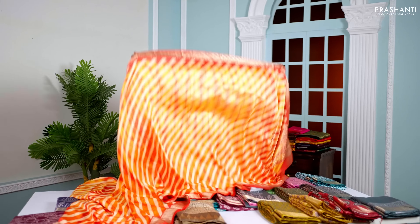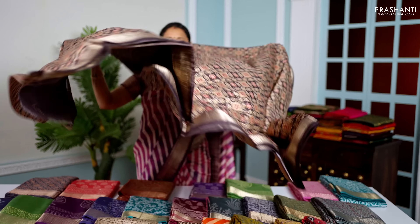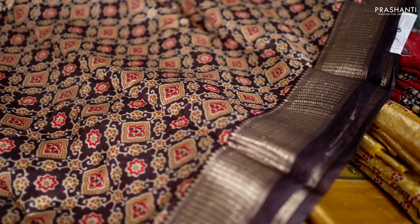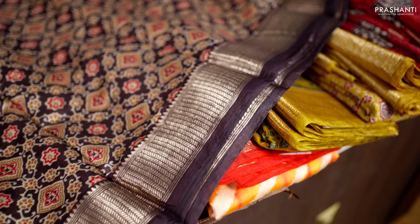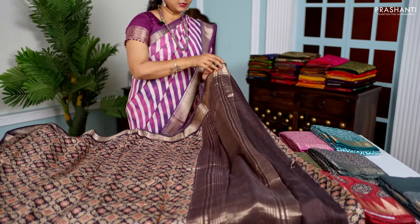First one for today is this lovely shade of deep navy blue with rich zari woven borders along with paisley style prints that run all over the saree. A simple zari lined pallu in navy blue, and this has got a self printed blouse in navy blue, priced at $1,490.